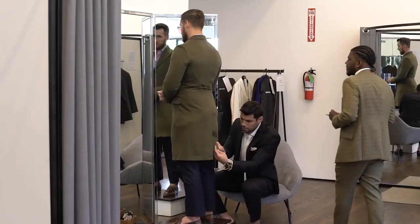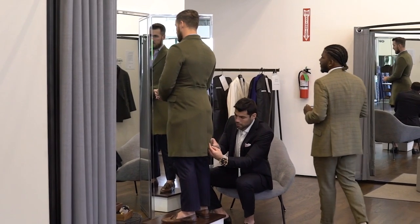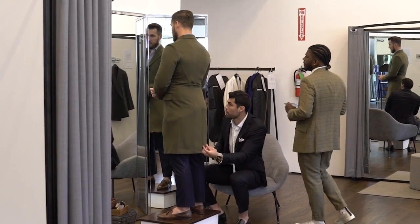The great thing about Indochino is they actually have a fit guarantee. So once you get your suit in and you try it on, if it needs some minor adjustments, you can take it into Indochino and all the alterations are free. This is honestly one of the reasons I love a custom suit over an off-the-rack suit, because even if you find something off the rack, you're still going to have to spend probably $50 to $100 on alterations to get it to that perfect fit. When you go with something custom like Indochino, you get that perfect fit guaranteed right in the initial price.